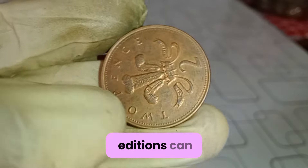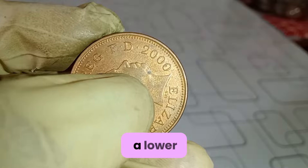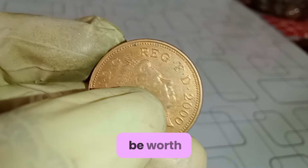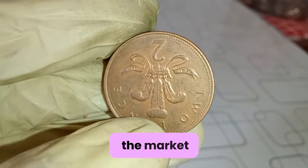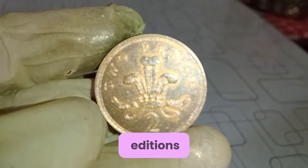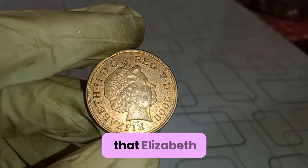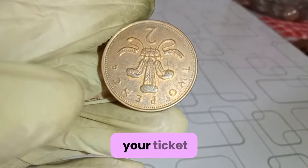Additionally, the rarity of certain additions can significantly impact their value. For instance, some coins may have a lower mintage, making them harder to come by and thus more valuable to collectors. Now, you're probably wondering just how much these coins could be worth. Well, it varies depending on factors like rarity, condition, and demand in the market. While most circulated coins might only be worth their face value, certain rare additions or pristine specimens could fetch anywhere from $1.7000 pounds. So next time you come across a pile of change, don't dismiss that Elizabeth II 2001 penny coin too quickly — it might just be your ticket to a small fortune.